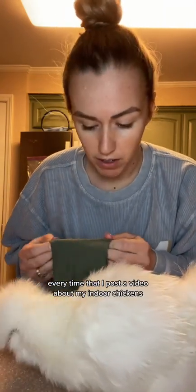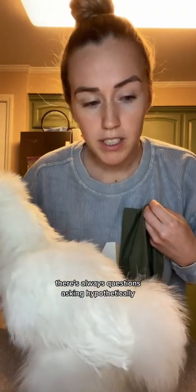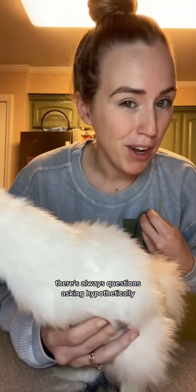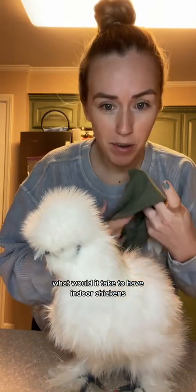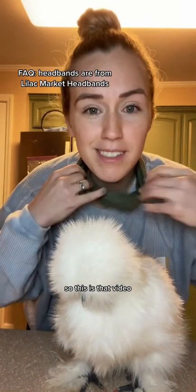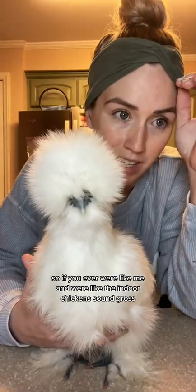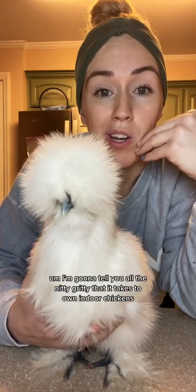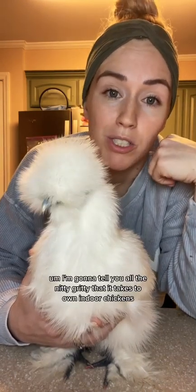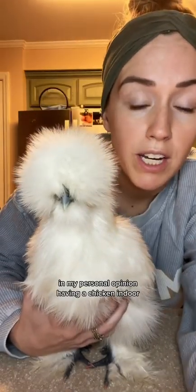Every time I post a video about my indoor chickens, there are always questions asking hypothetically what it would take to have indoor chickens — like what does that even look like. So this is a video for anyone who was like me and thought indoor chickens sound gross. I'm going to tell you all the nitty-gritty of what it takes to own indoor chickens.